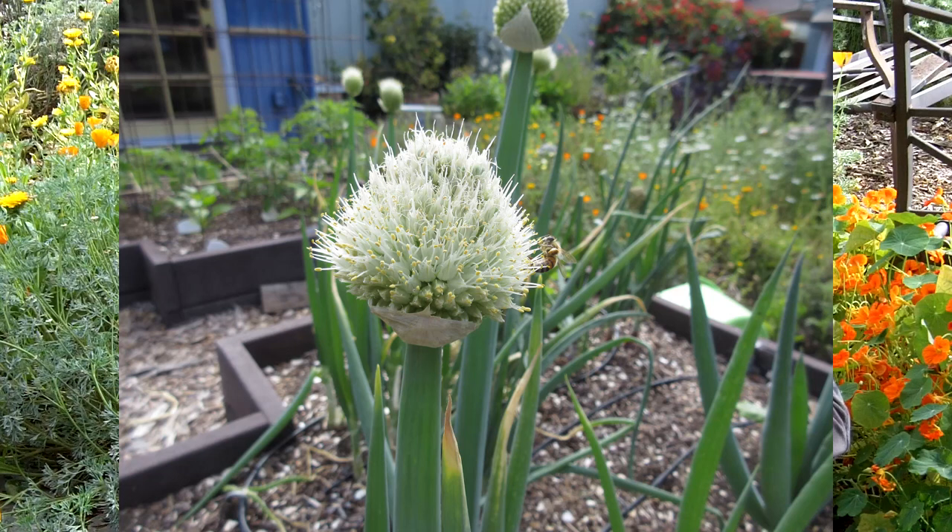Your garden also benefits from other types of laziness. For example, you can see these onions here — when you let them bolt to seed they start to produce a big fluffy flower that bees love. Pollinators will come by and visit and then they'll pollinate your garden while they're at it.